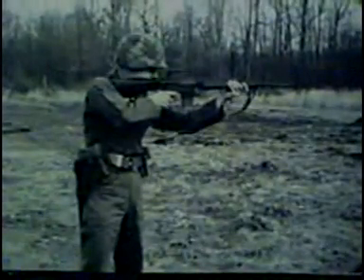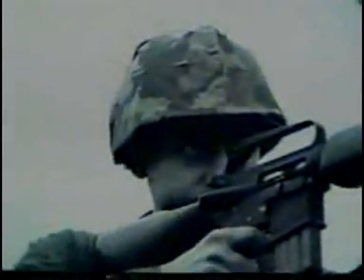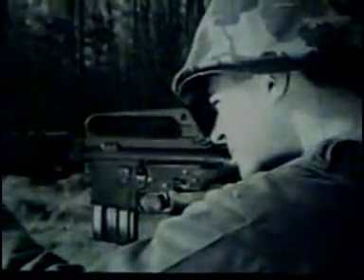This new rifle is designated the XM16E1. The XM16E1 is a 5.56 millimeter, or caliber .223, shoulder weapon. It is magazine-fed, gas-operated, and air-cooled. The magazine capacity is 20 rounds. By closing the bolt and turning the selector lever to semi, the rifle will fire semi-automatically. By turning the selector lever to auto, the rifle will fire full automatic. The cyclic rate of fire is 700 to 800 rounds per minute, with a muzzle velocity of approximately 3,150 feet per second. The maximum range is 460 meters.